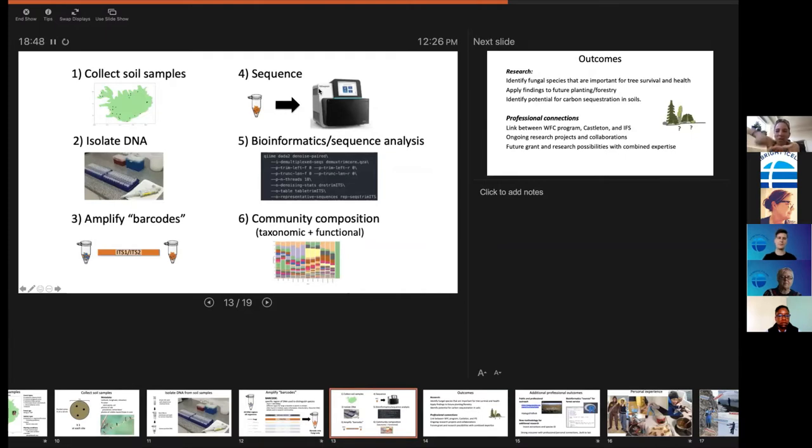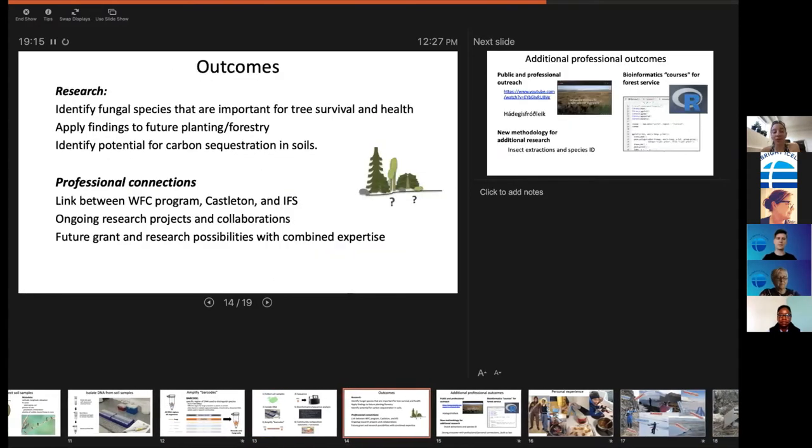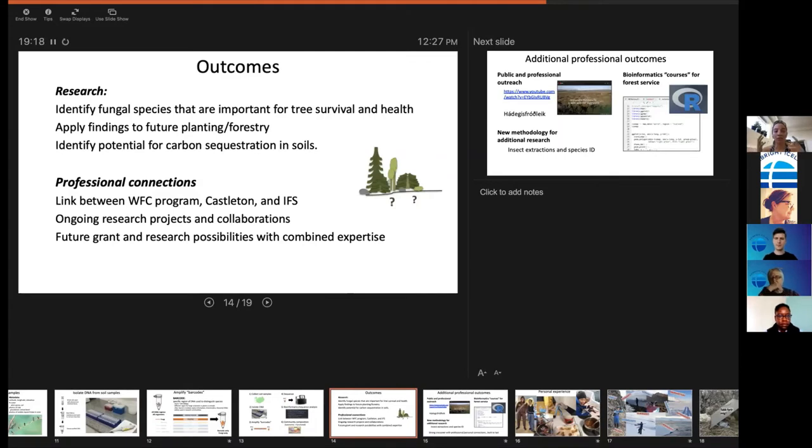Right now I'm in that bioinformatics part of the process. Soon I'll be doing analysis and collecting more samples from places I need. The end goal is to figure out what fungal species you need to have a healthy forest. The goal is to apply this to forestry — here forestry is such a small group of people that it really needs to be applicable quite quickly.